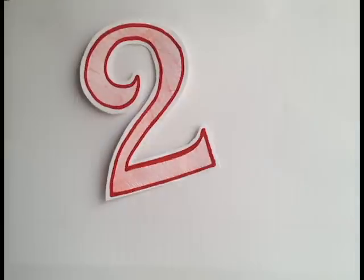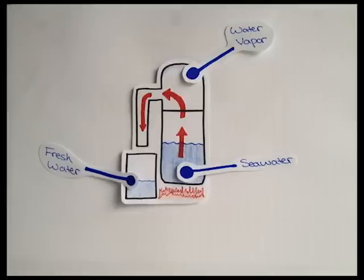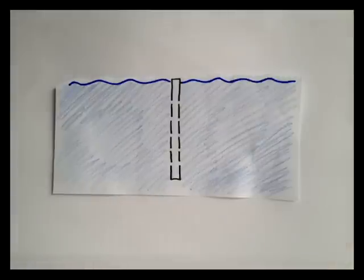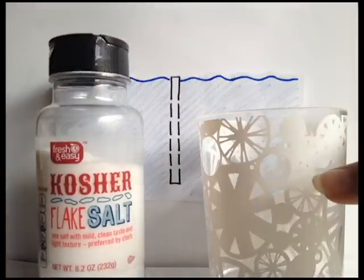There are two major processes for desalination. One is called the multistage flash method, where saltwater is heated rapidly and water vapor is collected, leaving behind the salt. The other way, called reverse osmosis, requires saltwater to be pushed through a semi-permeable membrane, leaving the salt on one side and freshwater on the other.